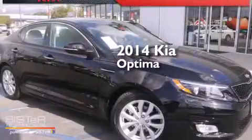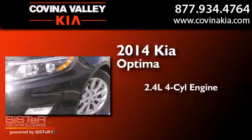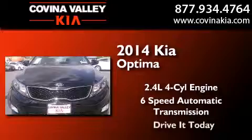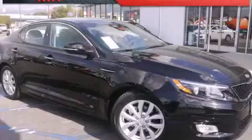This is a brand new 2014 Kia Optima. It has a 2.4-liter 4-cylinder engine and a 6-speed automatic transmission. Stop by today and test drive this automobile for yourself.